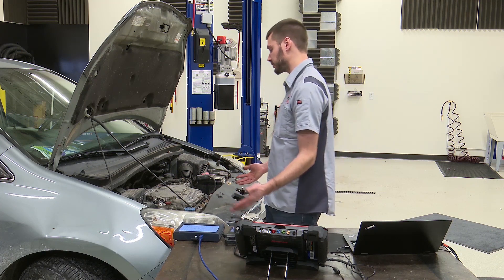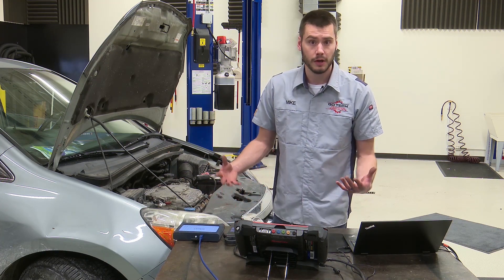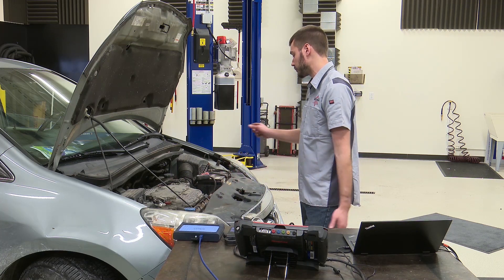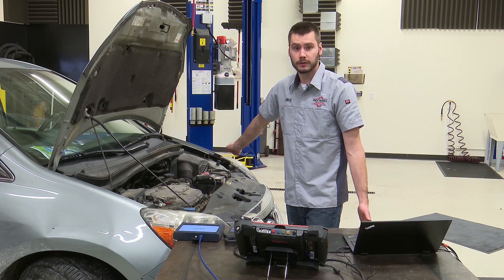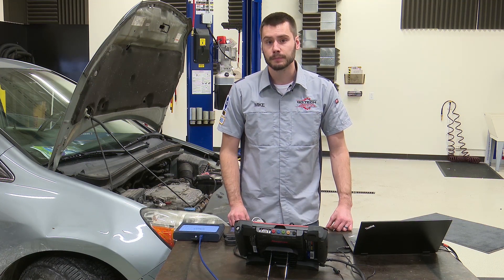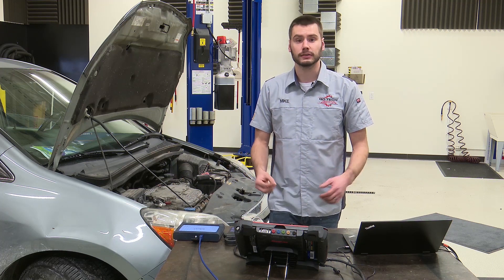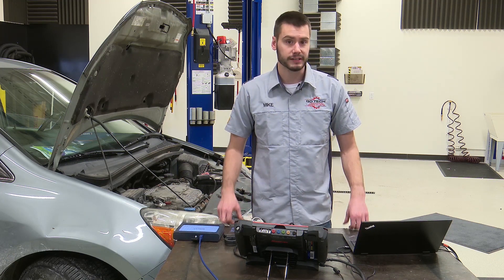When we did the relative compression with the lab scope, we had to get some tools out and some equipment. It takes some money to buy those tools, but they became very efficient for us. We clamped the battery cable, pulled out the ignition system fuse, cranked the engine over, and we saw that five out of six cylinders were creating compression and drawing current against our starter - indicating we had a mechanical issue.